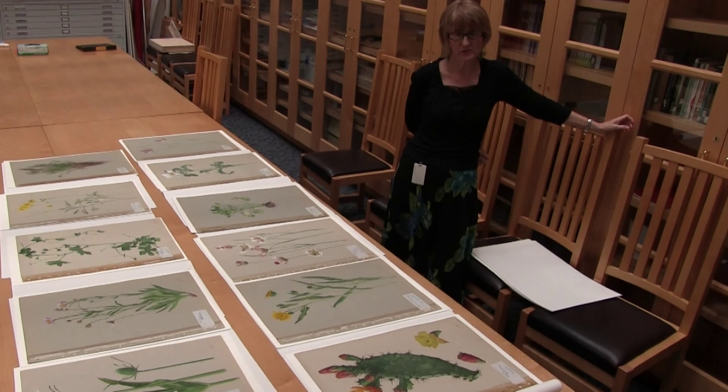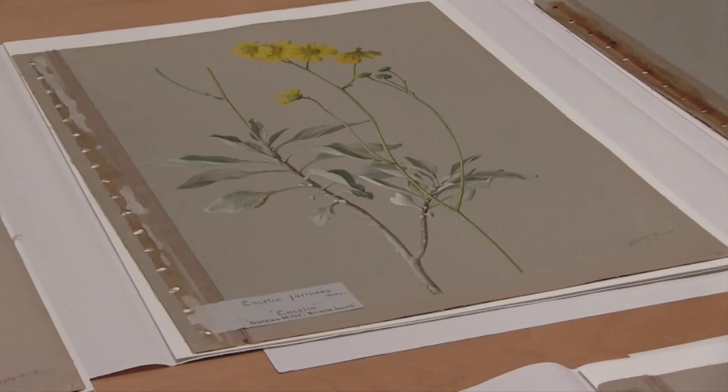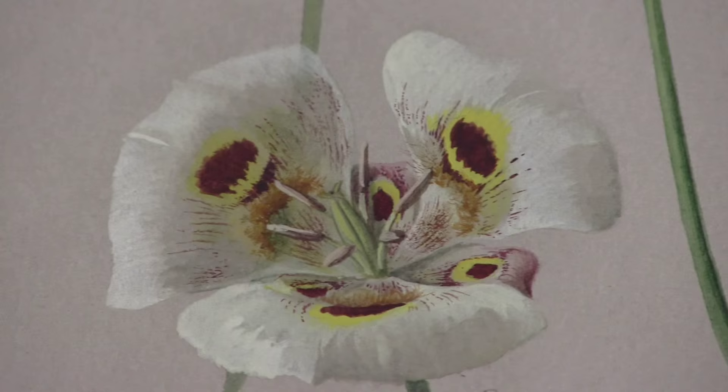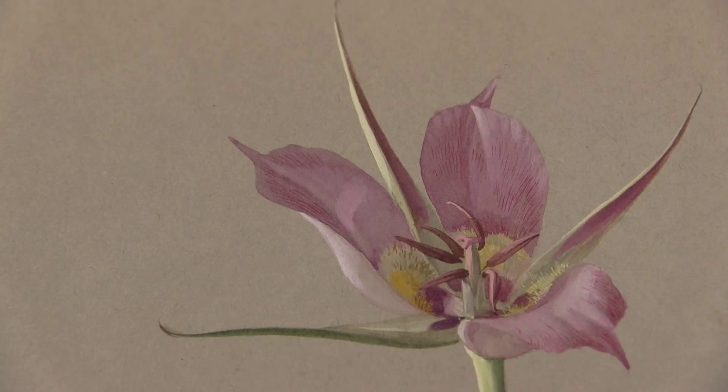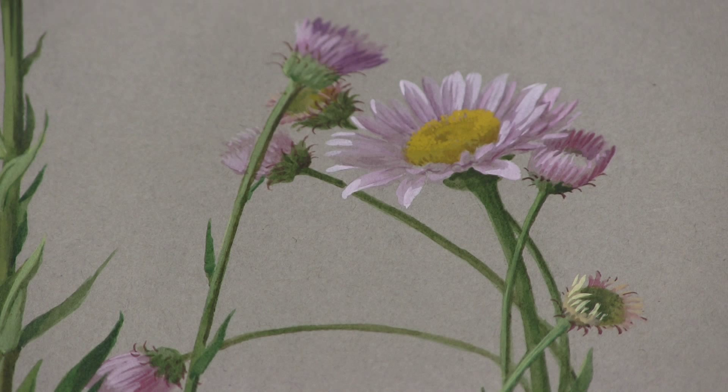I was struck by the manner in which these paintings were accomplished. It takes a certain amount of talent to accurately represent a plant or an animal, and the plants not only were carefully done, but they look organic, they look alive, they look real, and that is a very, very hard thing to do.